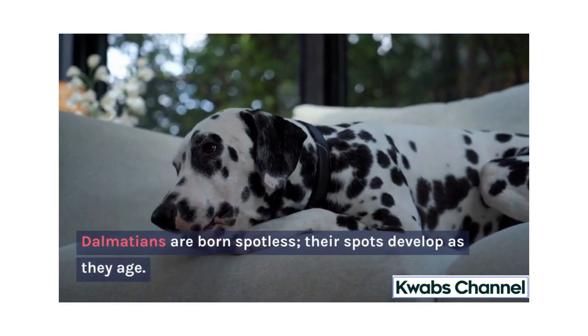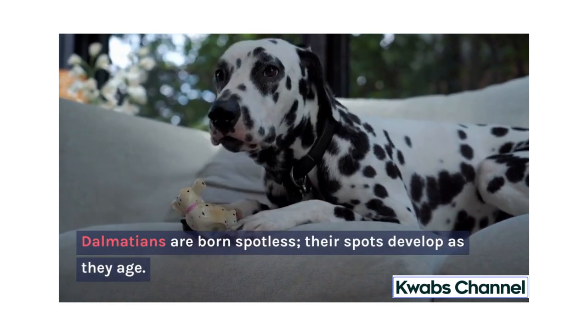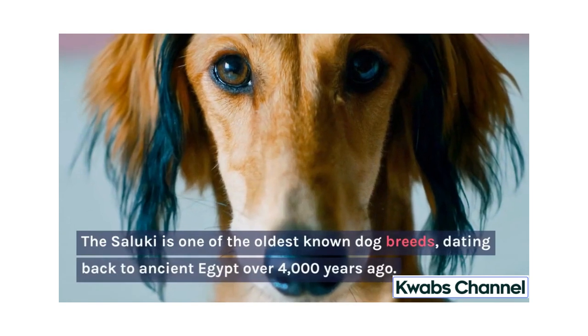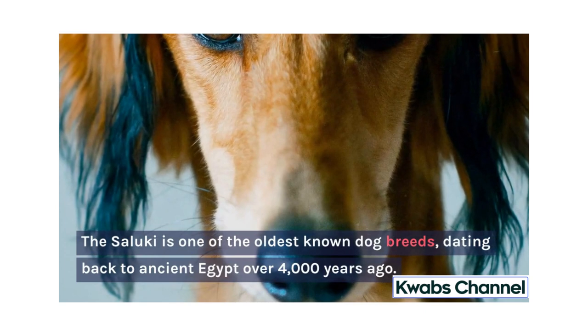Dalmatians are born spotless; their spots develop as they age. The Saluki is one of the oldest known dog breeds, dating back to ancient Egypt over 4,000 years ago.